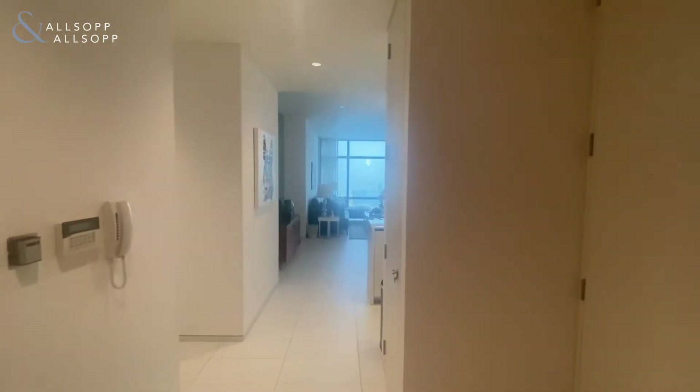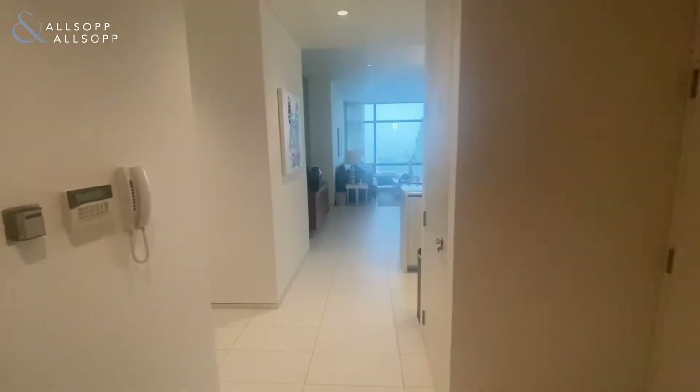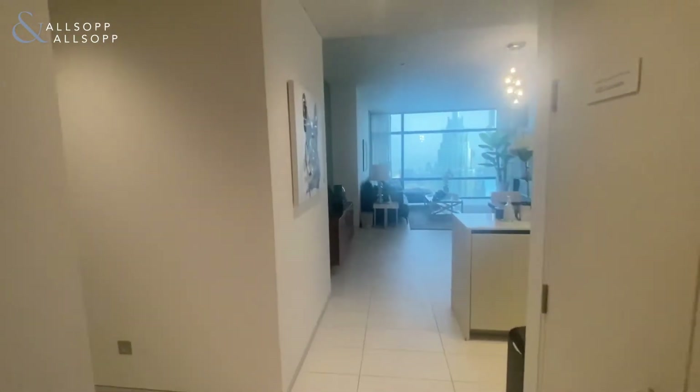Hi, my name is Chloe from Allsop and Allsop Real Estate. Today I'm going to be showing you the two-bedroom apartment in Index Tower.